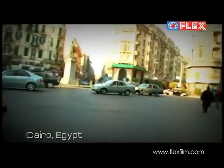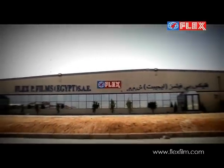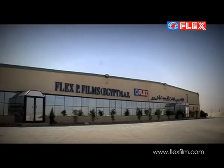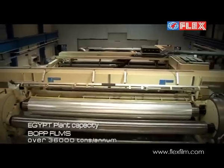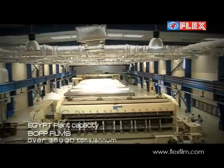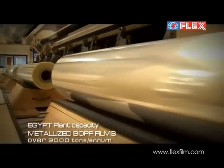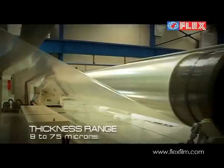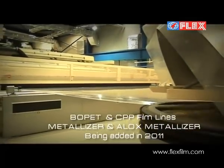In the ancient land of the pyramids lies the Flex Group's latest and most modern manufacturing facility, located in 6th October City, near Cairo. This plant has an annual capacity of producing over 36,000 tons of Bopet film and over 9,000 tons of metallized Bopet film. In line with our idea of reaching out to our customers, the Egypt plant can cater to the European, Middle Eastern and African regions.